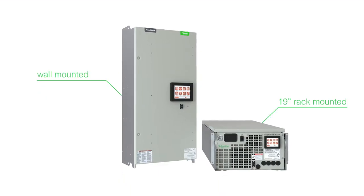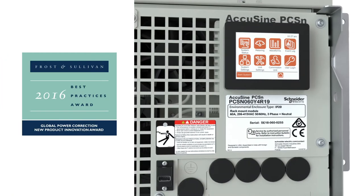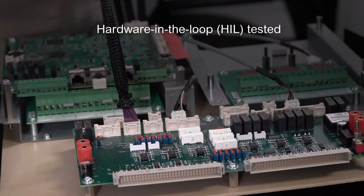With AccuSign PCSN – High Performance Active Harmonic Filter. Built on the award-winning AccuSign Plus platform, and tested in a hardware-in-the-loop environment to guarantee the highest performance available today.